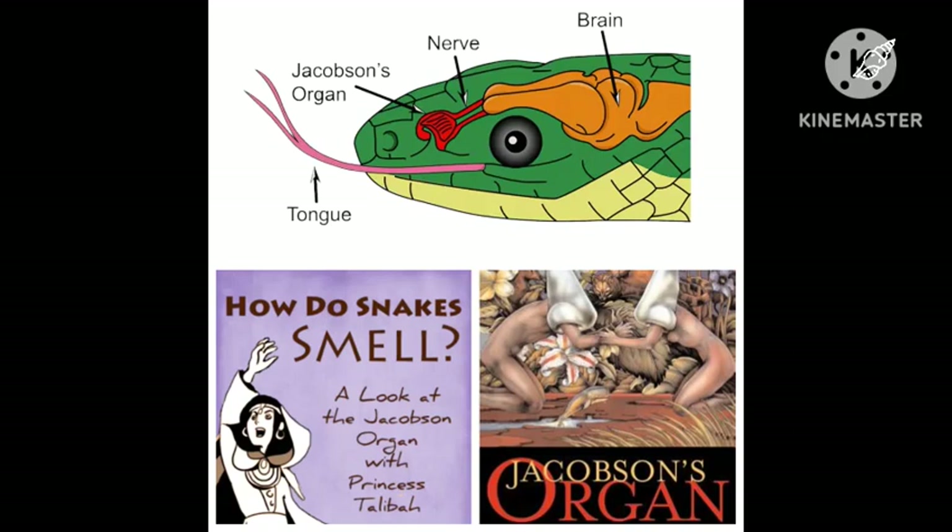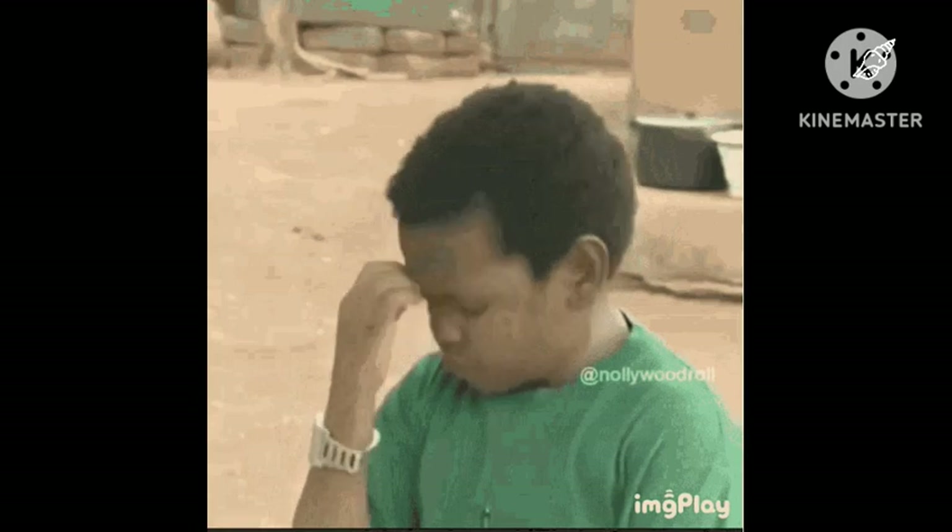Welcome to our video on Jacobson's organ. How does a snake smell? What is the secret behind it?